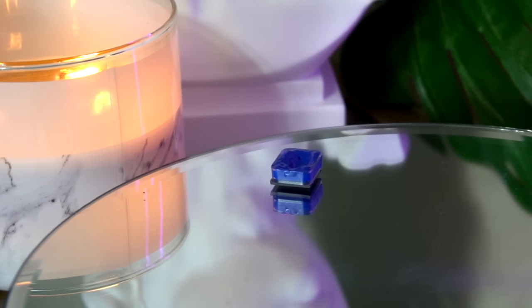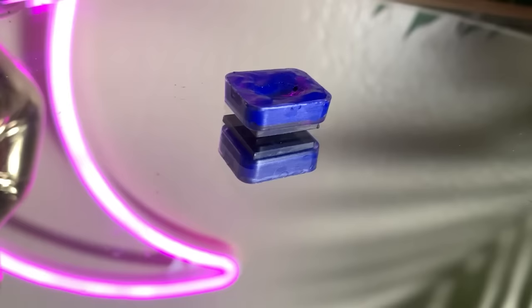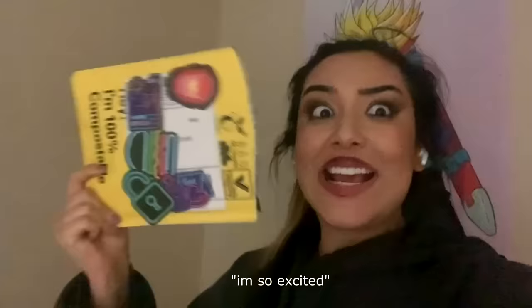This is the first blue pigment successfully invented in over 200 years. It's called YInMn Blue, and unbelievably I got my hands on some and we're gonna review it.